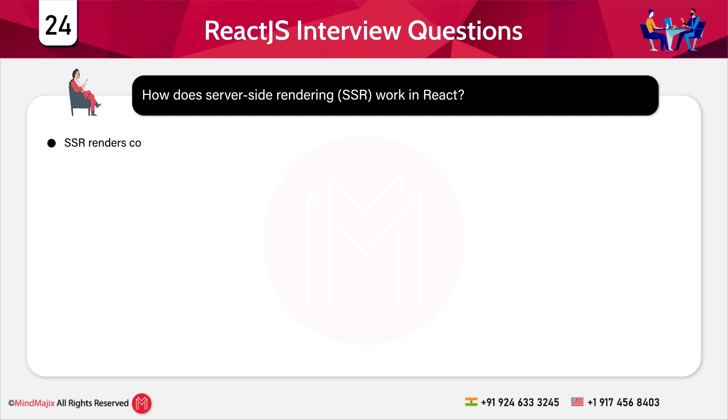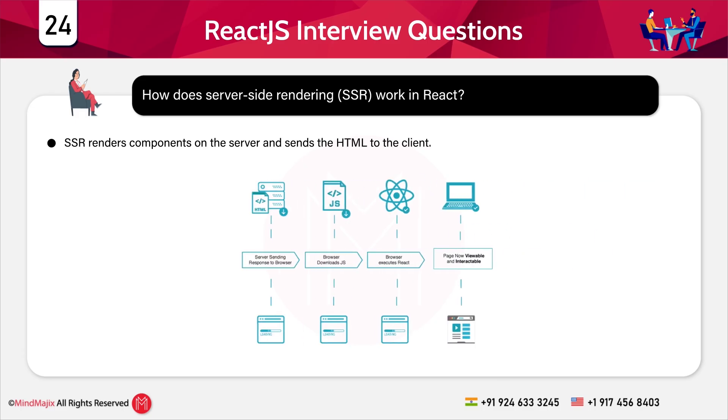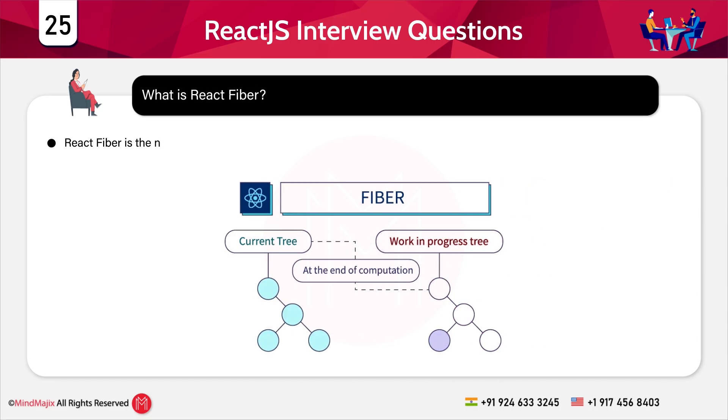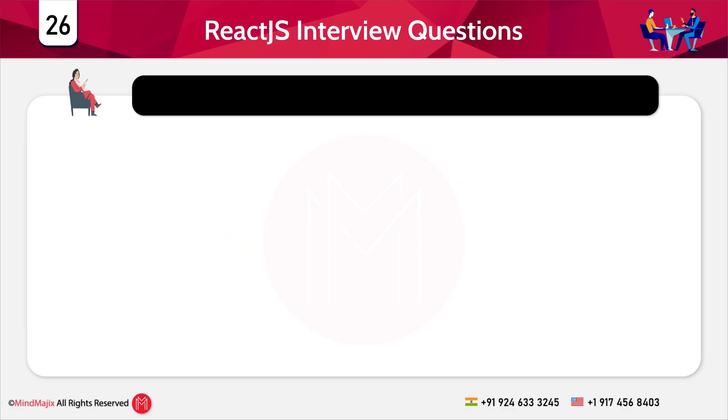Question 25: What is React Fiber? React Fiber is the new reconciliation algorithm in React that improves performance. Now let's move to the scenario-based questions at the advanced level.